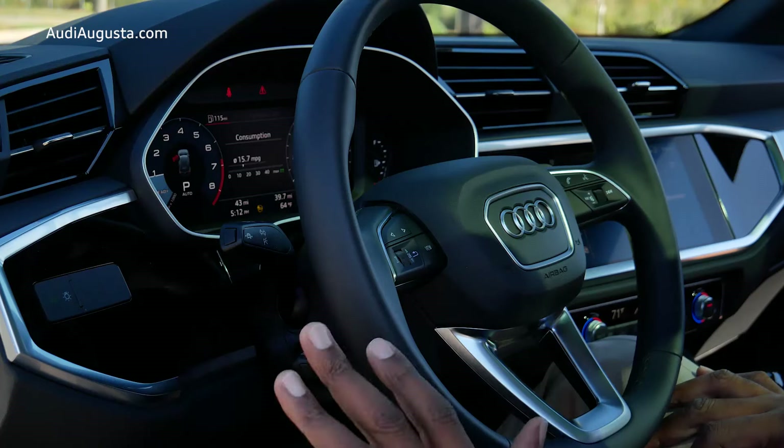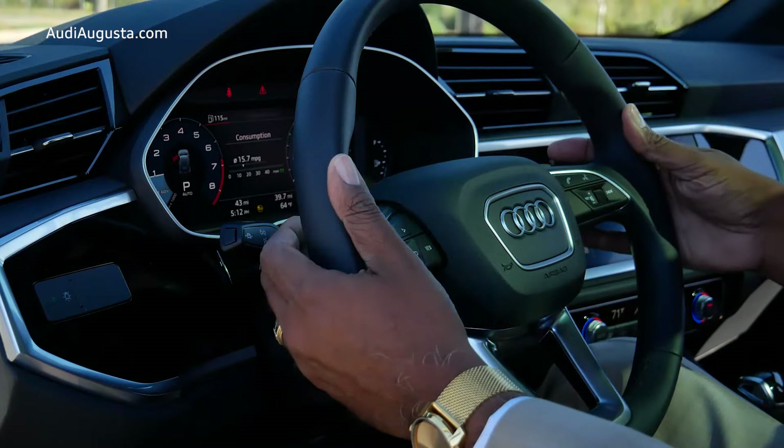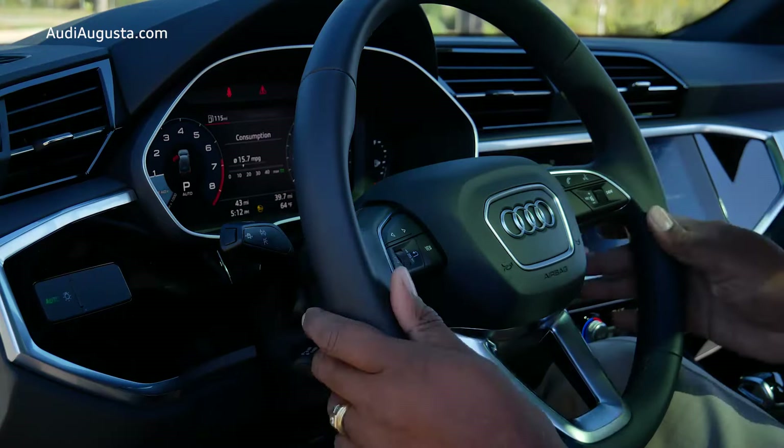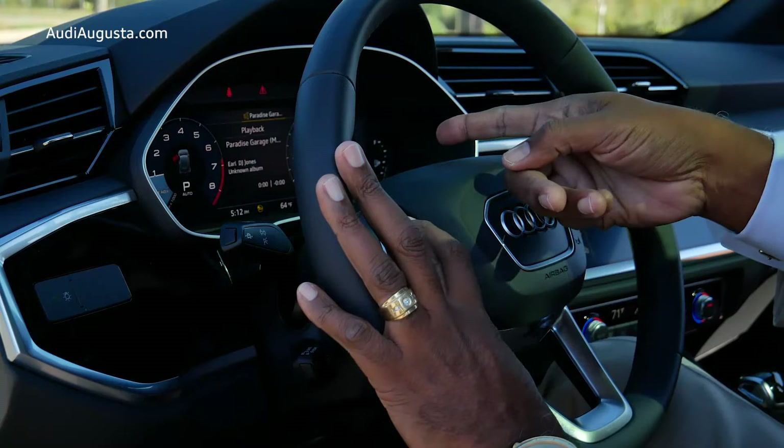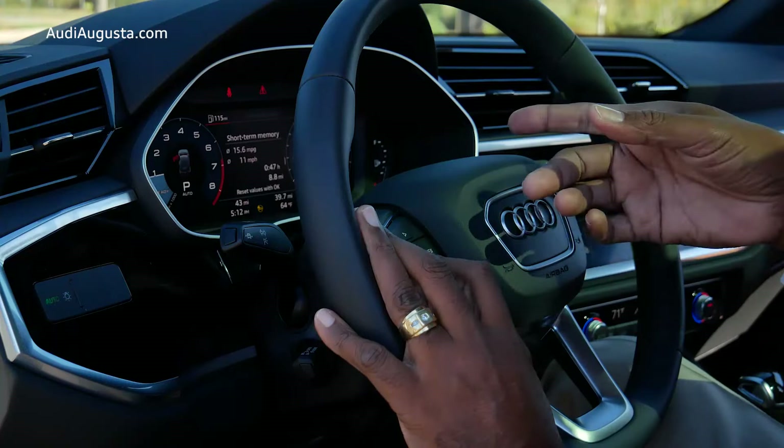Audi has put a ton of features right at your fingertips with this steering wheel design and the levers behind it. You'll see it has paddle shifters, which lets you shift the car manually if you put it into manual shift mode. You have the ability to change what you're looking at — your media from your phone, your call list, or actual vehicle information including time and date, short-term memory, long-term memory, and things that are consuming energy in the vehicle.